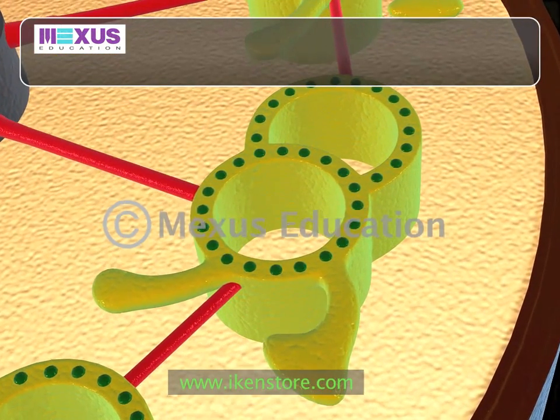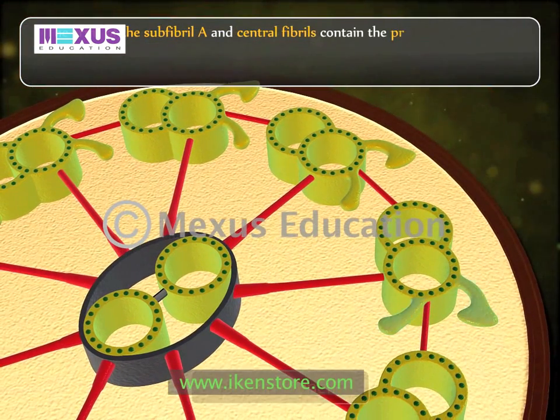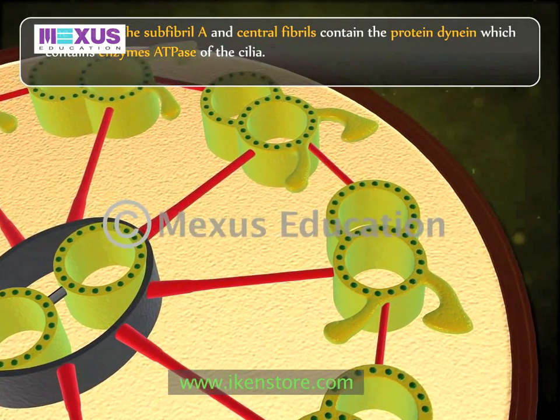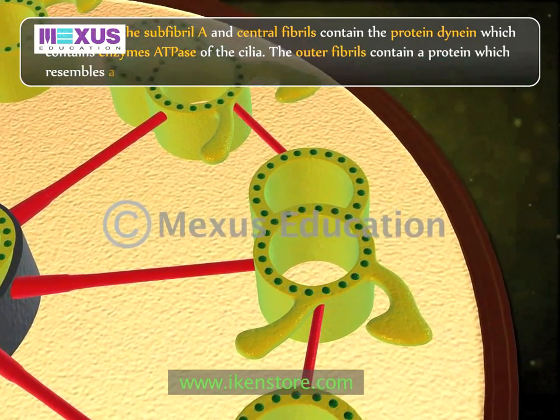The arms of sub-fibril A and the central fibrils contain the protein dynein, which contains the enzyme ATPase of the cilia. The outer fibrils contain a protein which resembles the actin of the muscle cell.